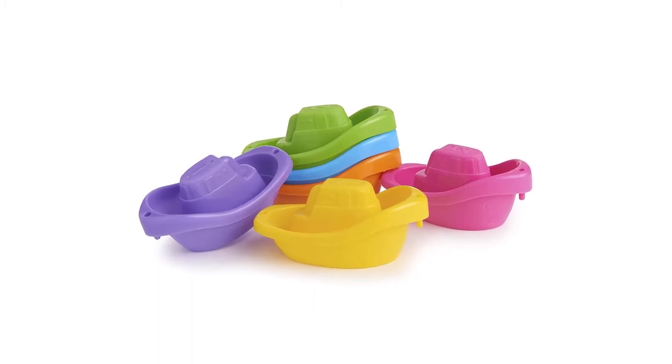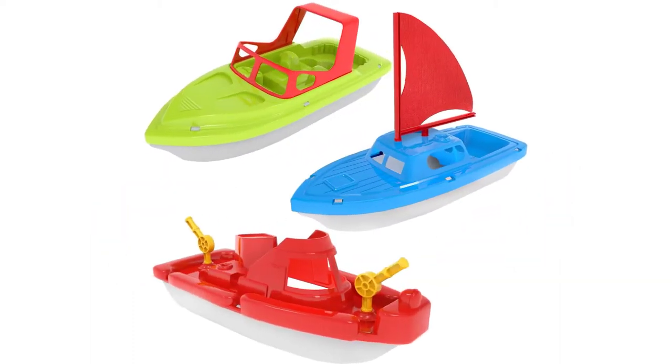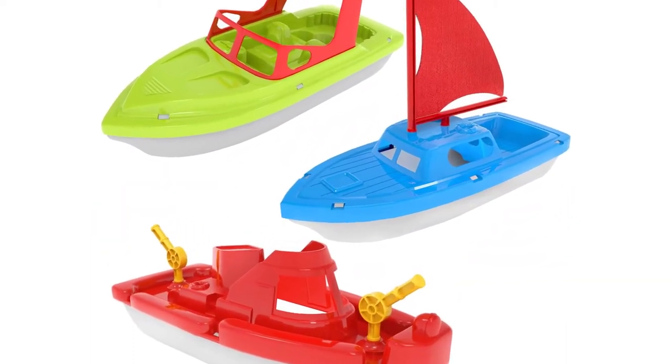Kids love having their own boat to explore and sail around in. There are also lots of fun things to add to the boat to customize it to your child's tastes. Add stickers, jewels, lights, and more.